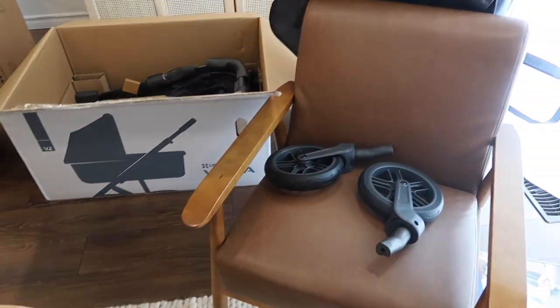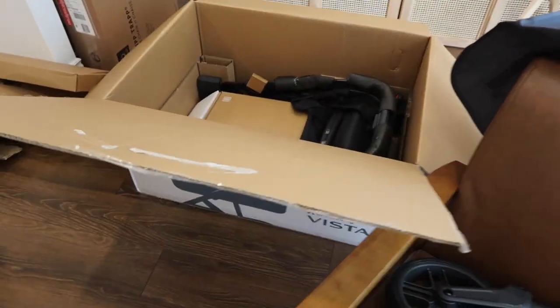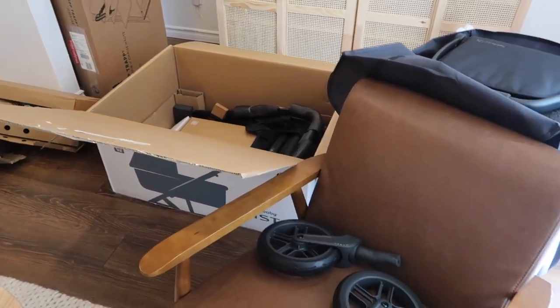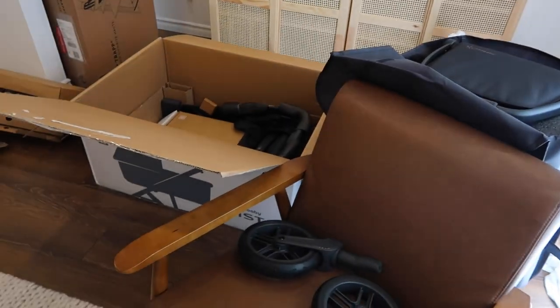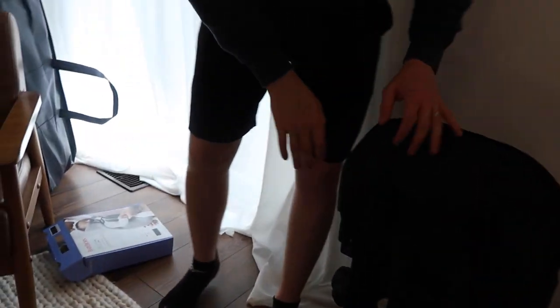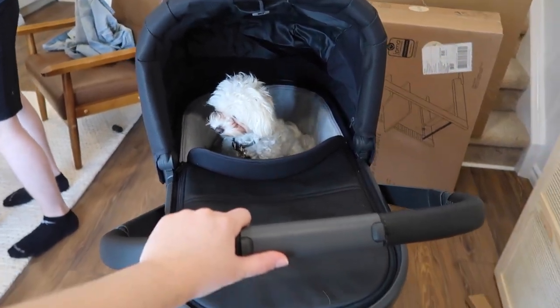The big group gift from the shower was the UPPAbaby Vista V2 stroller — we were completely blown away that we were gifted this. We're putting it together now and I'll show you what it looks like when done. As a newborn she'll be able to lay flat in it, then it transitions as she grows. Because we have the Maxi-Cosi car seat, it also clips right in.